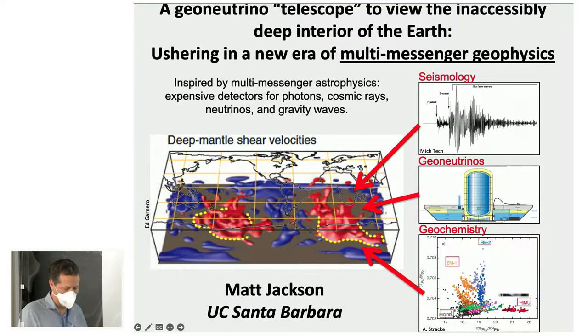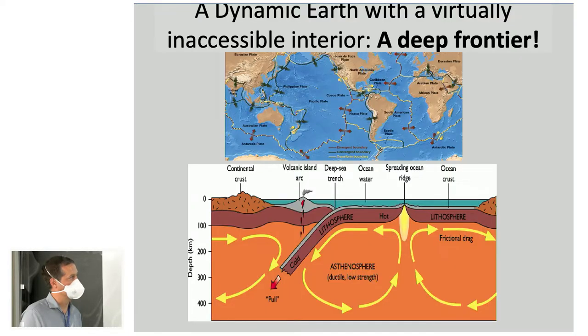We have a couple of tools — seismology and geochemistry — principally to investigate the composition of the Earth's deep interior. Seismologists tell us there are two large continent-sized features at the base of the Earth's mantle resting atop the core, which we call large low shear wave velocity provinces. Seismic shear waves and P-waves travel more slowly through these bodies, but we don't know what they are. GeoNeutrinos are going to help us make enormous strides — it's time for geophysicists to embrace multi-messenger geophysics.